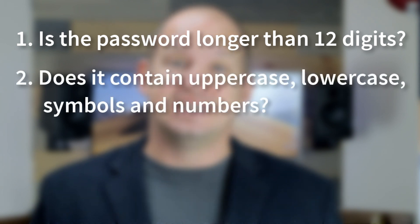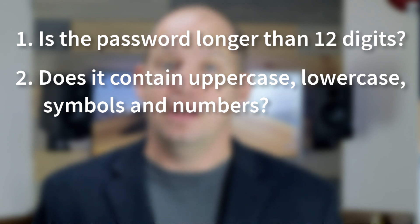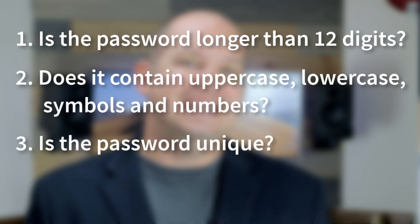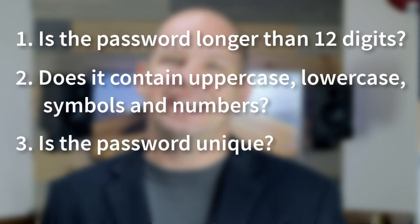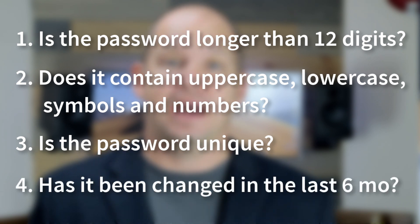Yes or no. First, is that password longer than 12 digits long? Second, does that password contain uppercase, lowercase, numbers, and letters? Third, is that password unique, meaning that it hasn't been used on any other account that you have? And fourth, has that password been changed in the past six months?